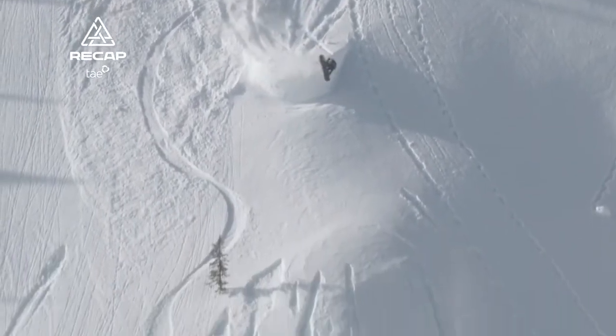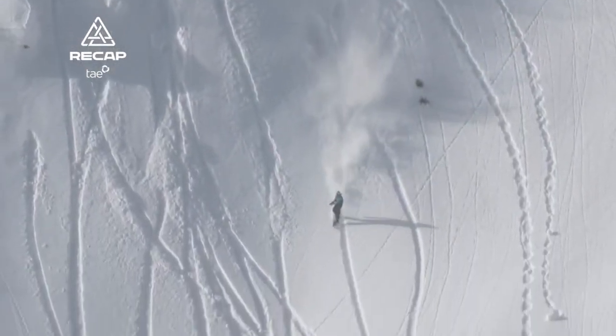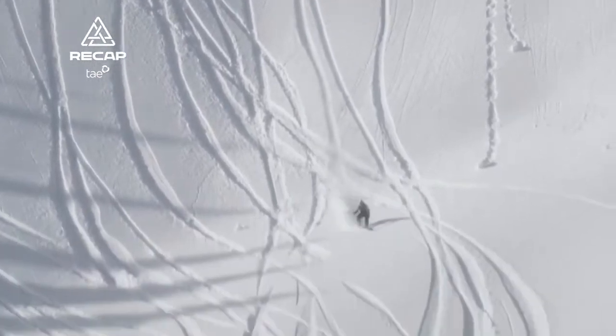Getting a bit off of his line — you can see the tracks caught him up in the run-in for that jump, which just sent him into that kind of cork that didn't match up with the landing.